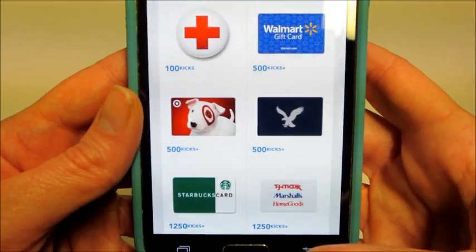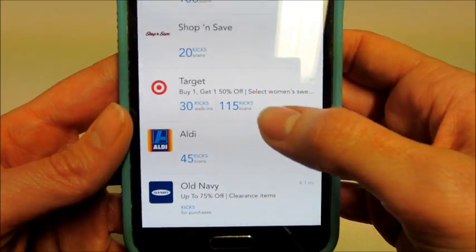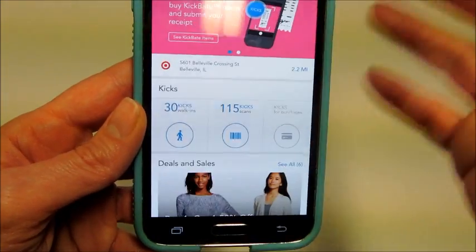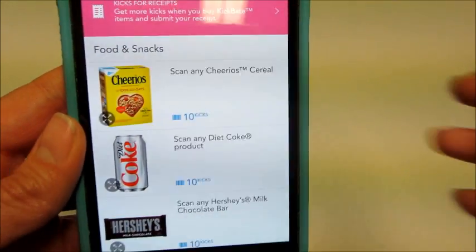Say I was going to Target — because I go there all the time. I would open this app, just walk through the door, and I would get 30 points for walking in. If you click on the store, it shows you what items you can scan to get additional points.